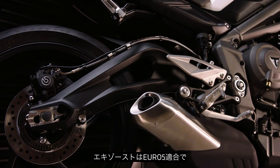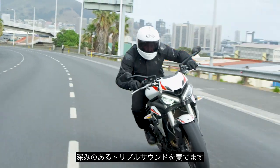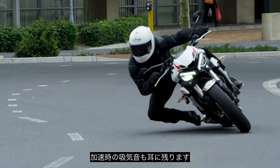To meet full Euro 5 homologation, the exhaust has been updated and now delivers an even richer, deeper triple roar with an exciting induction sound on acceleration.